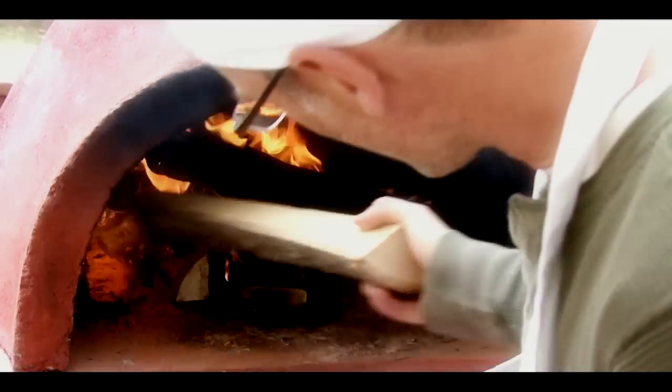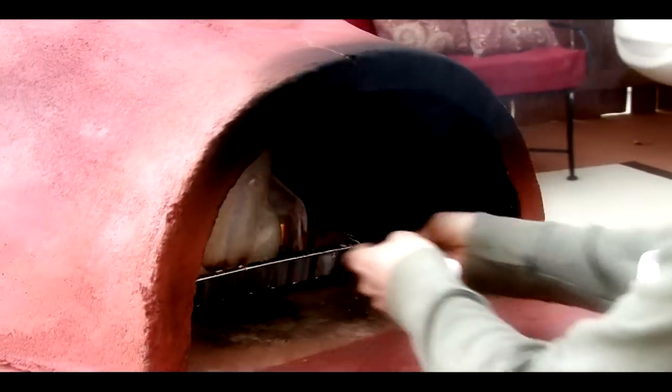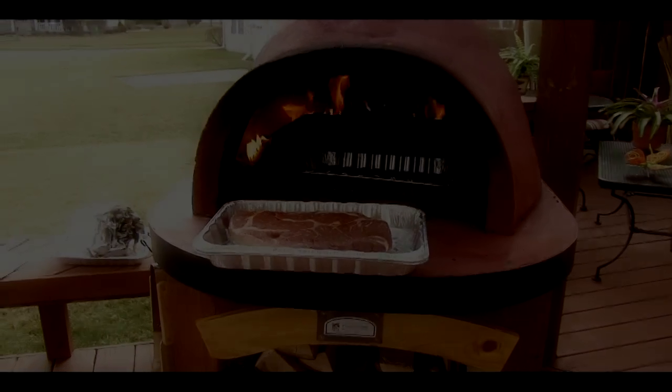Once the hearth is at ideal temperature, you can simply push the coals to the back of the oven with the included oven brush. With temperatures of up to 800 degrees, foods cook fast.